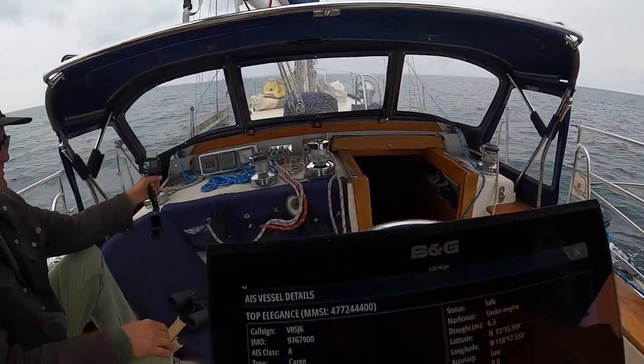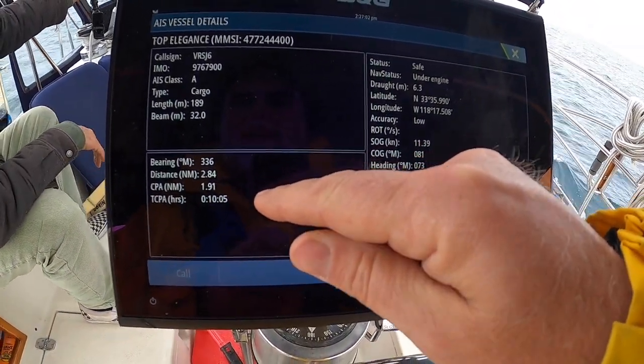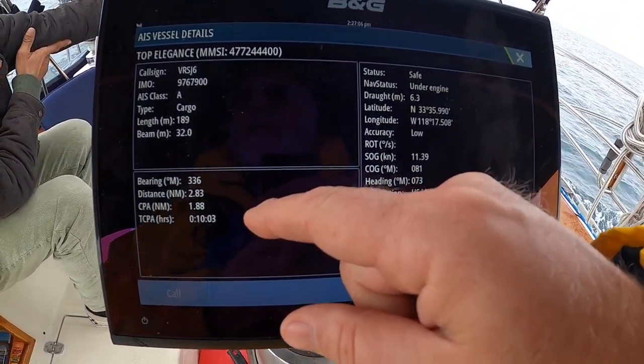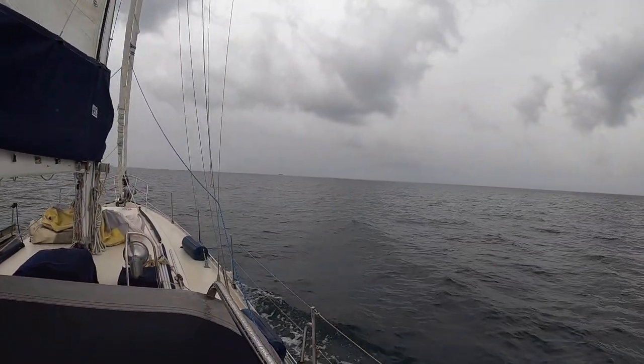Bearing is now 334 — he's going to pass in front of us easily. If I want to cheat and use AIS, his CPA right now — and I just turned another 10 degrees to starboard — is 1.97 miles, 1.88 miles. I can see we're getting some white rain in front of us, so I expect we're going to be rained on the rest of the way in.